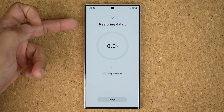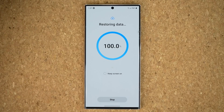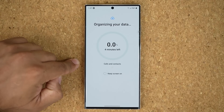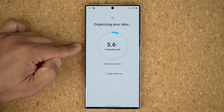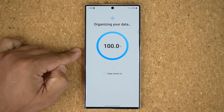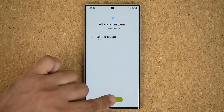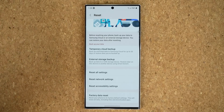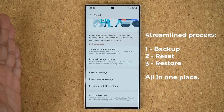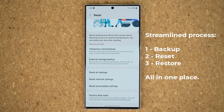It says restoring data — should be done within a few seconds because the file is so small. After it restores, it also organizes your data properly, so that takes a couple of minutes. All data restored. I tap done and it's as if I never lost anything — I did my backup, reset my phone, and then restored my phone to exactly the way it was before the reset.